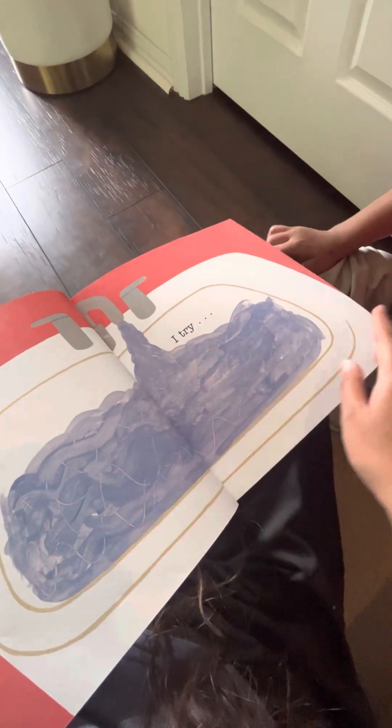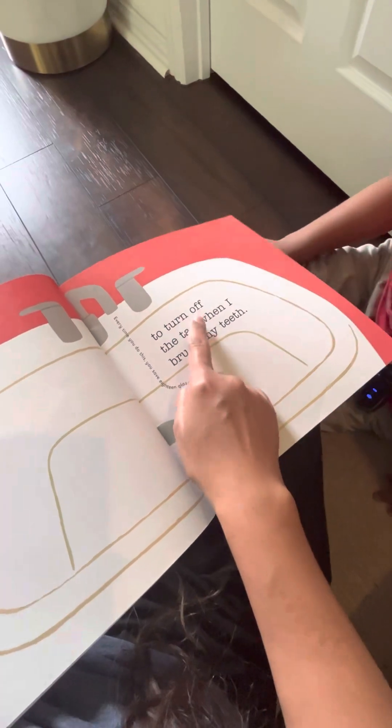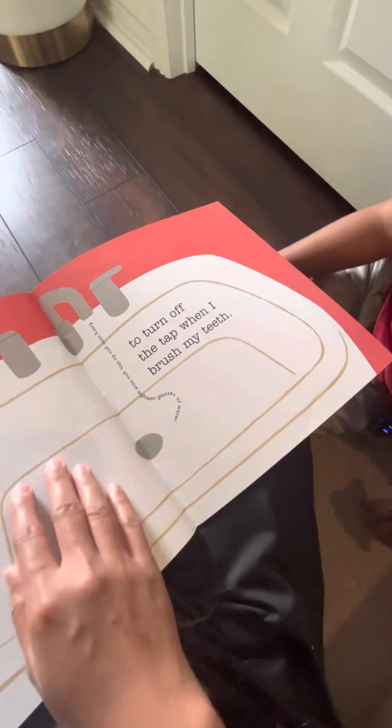What's next? What's this? A bathtub? Turn off — don't tap when it brushes my teeth. Every time you do this, you save 18 glasses of water.